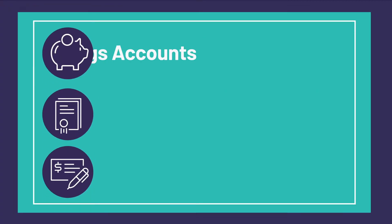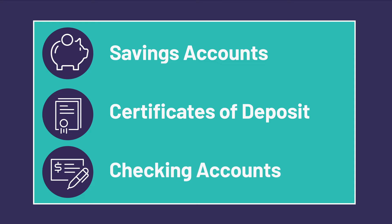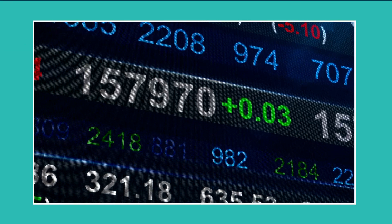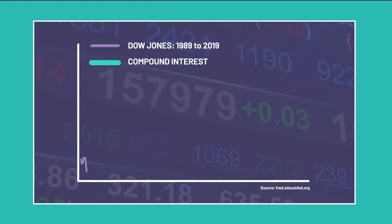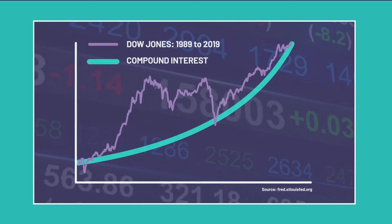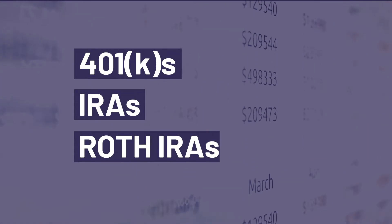You can earn compound interest through savings accounts, certificates of deposit, and even checking accounts. The compound interest really adds up when you invest money in the stock market. In the market you're technically earning returns, not interest, but the concept is essentially the same. This includes popular retirement accounts like 401ks, IRAs, and Roth IRAs.